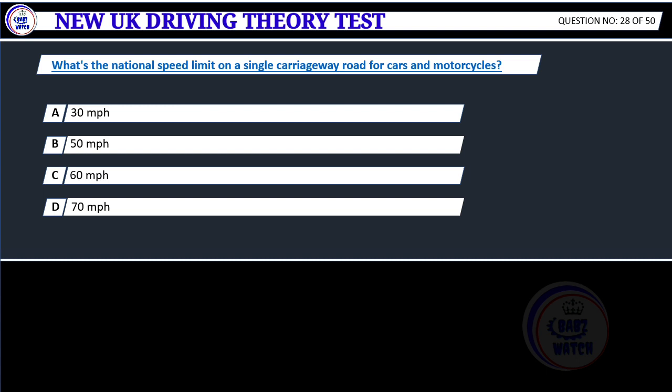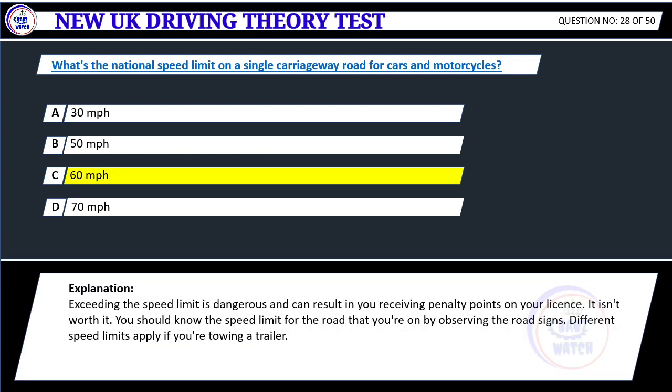What's the national speed limit on a single carriageway road for cars and motorcycles? A. 30 miles per hour. B. 50 miles per hour. C. 60 miles per hour. D. 70 miles per hour. Correct answer C: 60 miles per hour. Exceeding the speed limit is dangerous and can result in you receiving penalty points on your license. You should know the speed limit for the road you're on by observing the road signs. Different speed limits apply if you're towing a trailer.